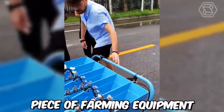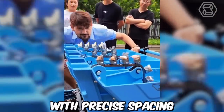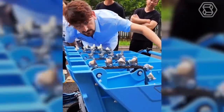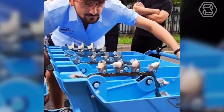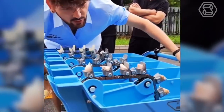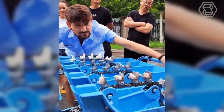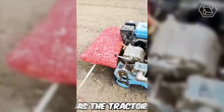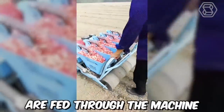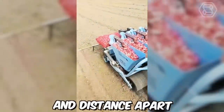This is a specialized piece of farming equipment designed to plant garlic bulbs in rows with precise spacing and depth. It's used by garlic farmers to optimize the planting process, reduce labor costs, and increase crop yields. The operator fills the hopper with garlic bulbs and adjusts the machine to the desired spacing and depth. As the tractor moves forward, the garlic bulbs are fed through the machine and planted in the soil at the appropriate depth and distance apart.